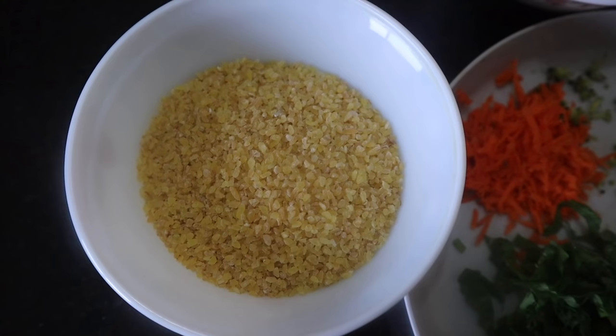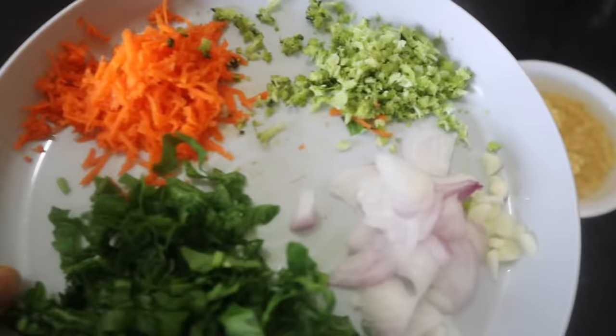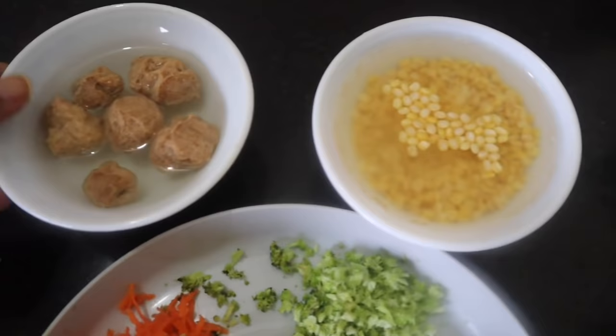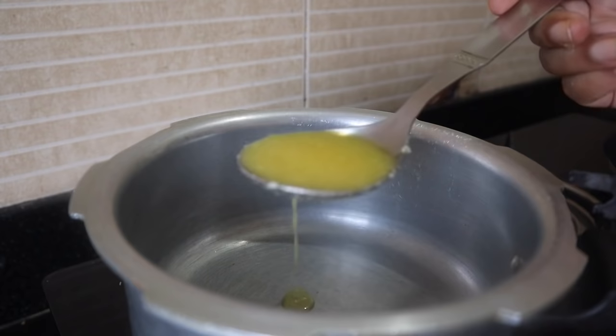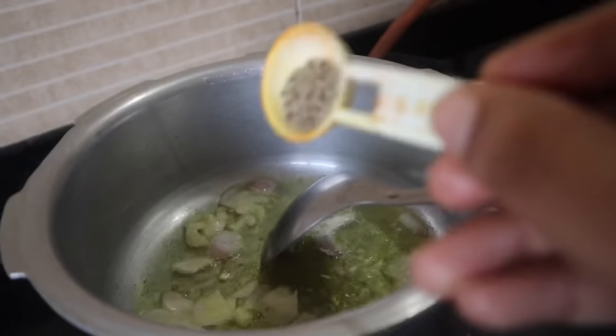Around 7:30 pm it is dinner time. Today I am making dalia. I add broccoli, carrots, and onion. Then I add onions, garlic, and vegetables and saute them all together.